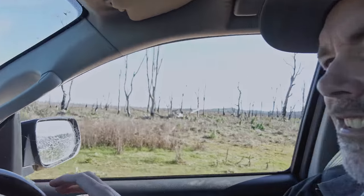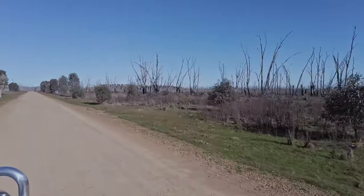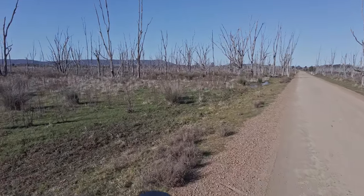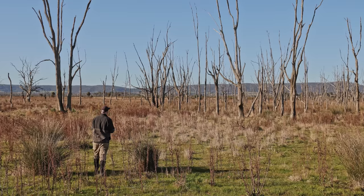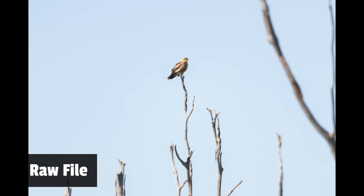I'm just driving slowly, scanning to see if I can spot a bird sitting in one of these dead trees. So the whistling kite's up in the tree but it's a long way off — yeah, it's a little bit too far. Oh, it's taken off.